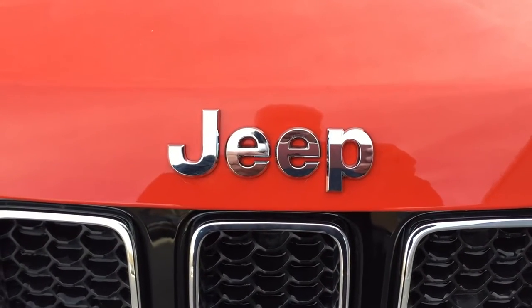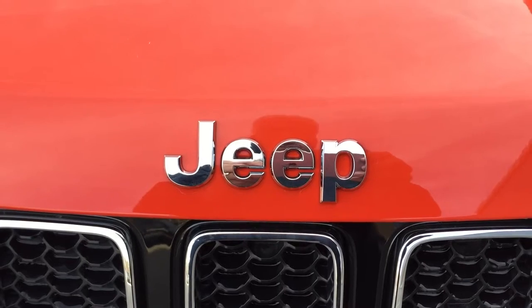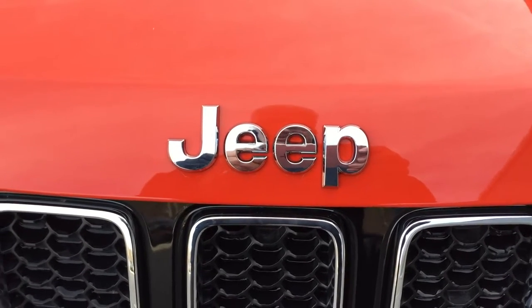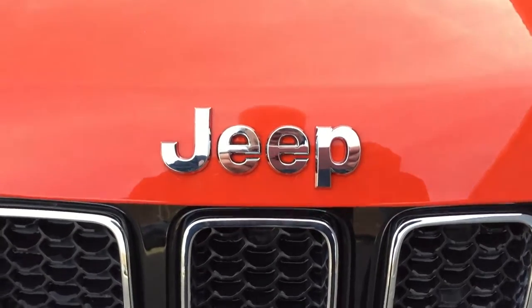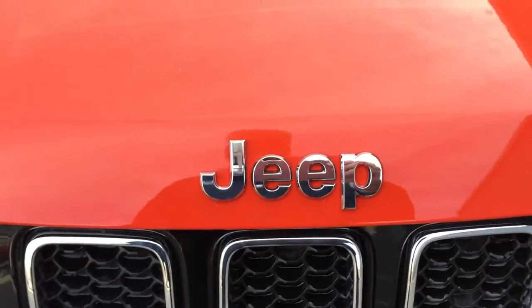Hello everyone, this is Mike Meadows coming to you today from Goldie Chrysler Dodge Jeep and Ram, conveniently located just off exit 11 of I-64 on Kinetic Drive. Today I'm on the new Jeep lot.